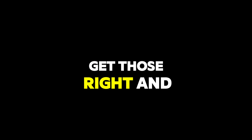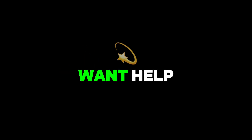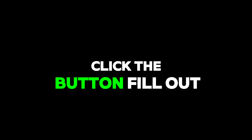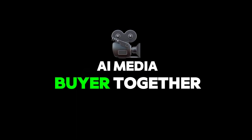Get those right, and your ads stop being a gamble and start becoming a scalable profit machine. Want help building one of these custom agents for your business? Click the button, fill out the form, and let's build your AI media buyer together.